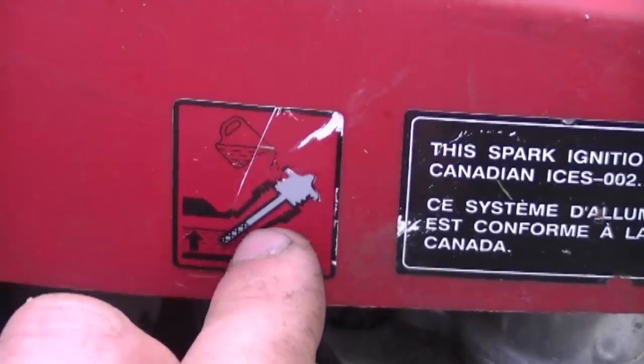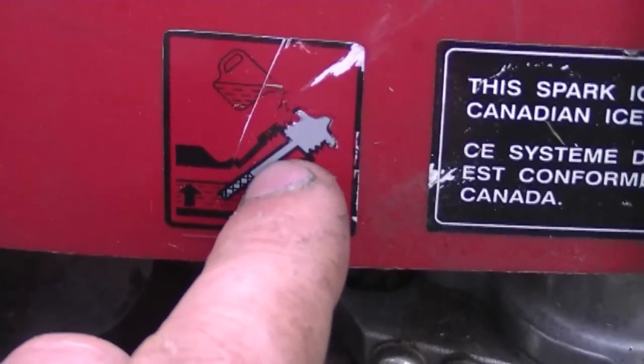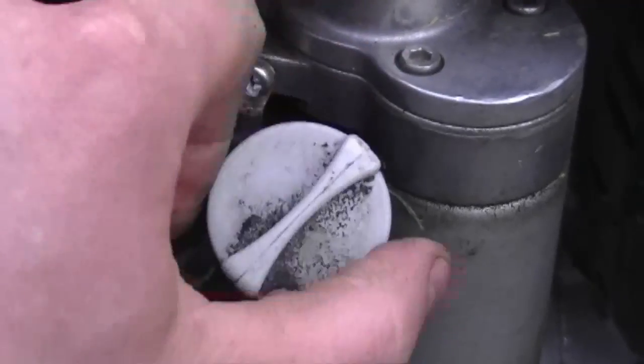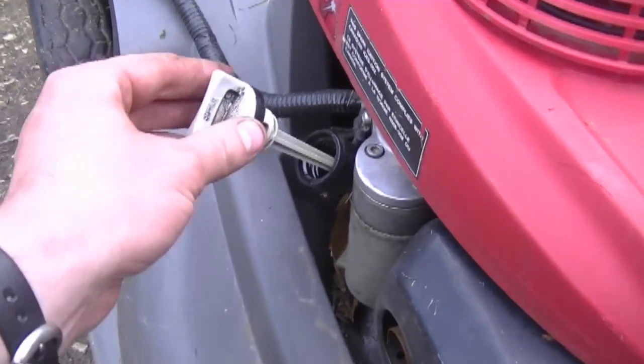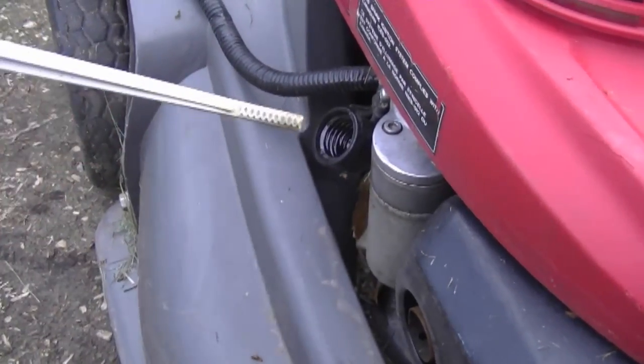Another question I get regarding Honda lawnmowers or lawnmowers with a Honda engine: do you have to screw in the dipstick all the way to check the oil level? The answer is no. Here's the mower — if you look at this emblem on the engine, you can see it shows the dipstick is not screwed in when checking the oil level. Here's the dipstick. When checking the oil, first make sure the mower is on nice level ground, then insert the dipstick — do not screw it in — pull it out and check the oil level.